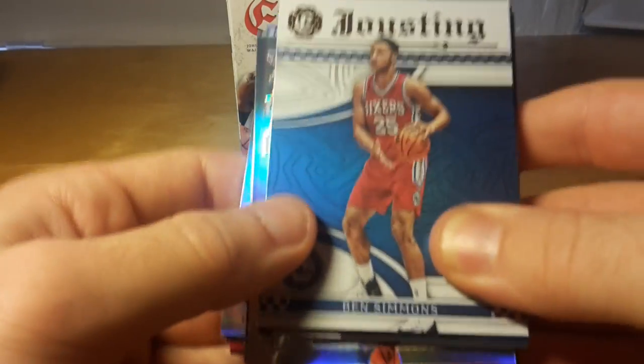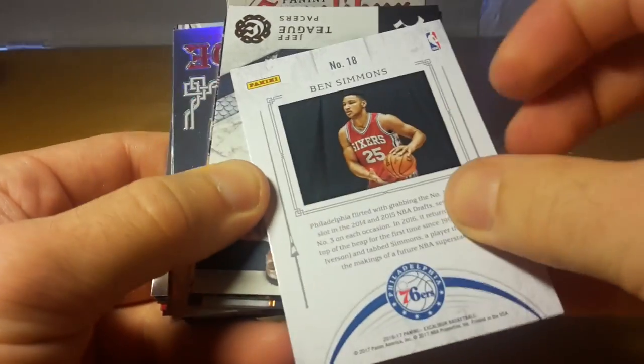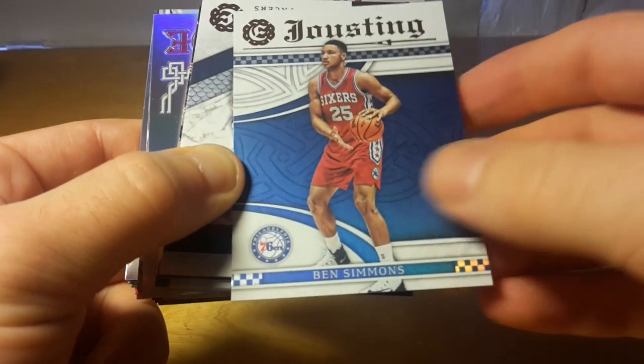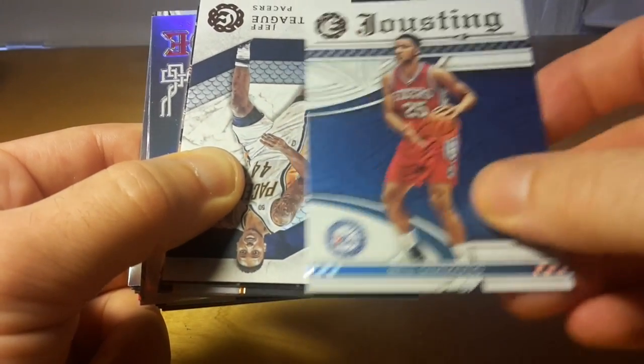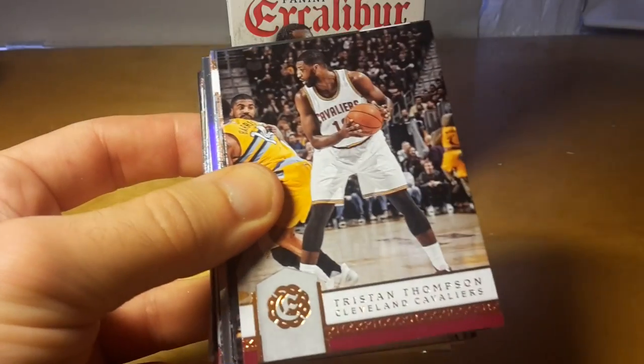Ben Simmons. It's a jousting of Ben Simmons — not numbered, but always interesting to pull a rookie card of the hottest rookie of the season — and a run the gauntlet of Jeff Teague.